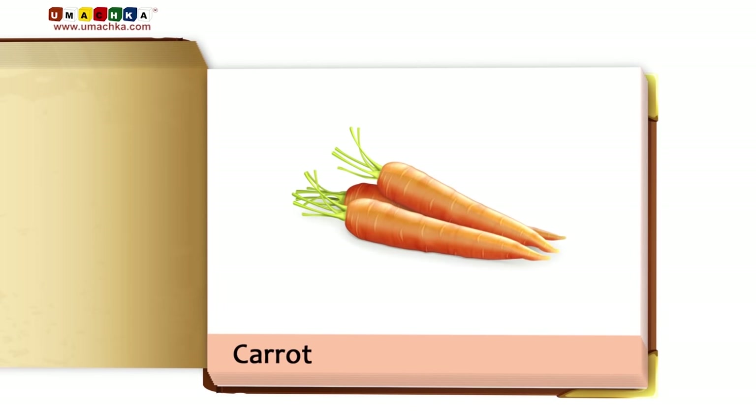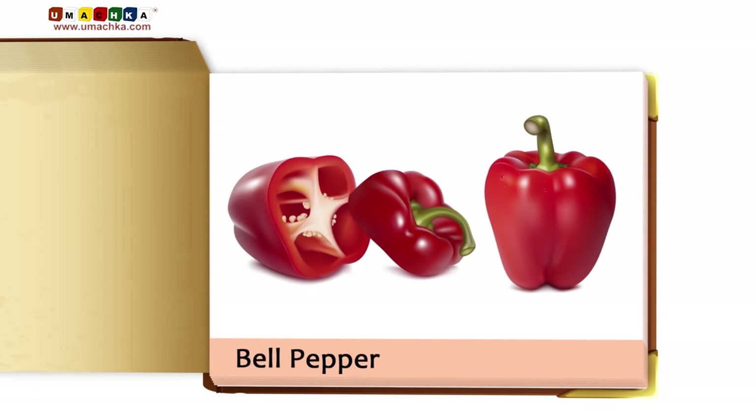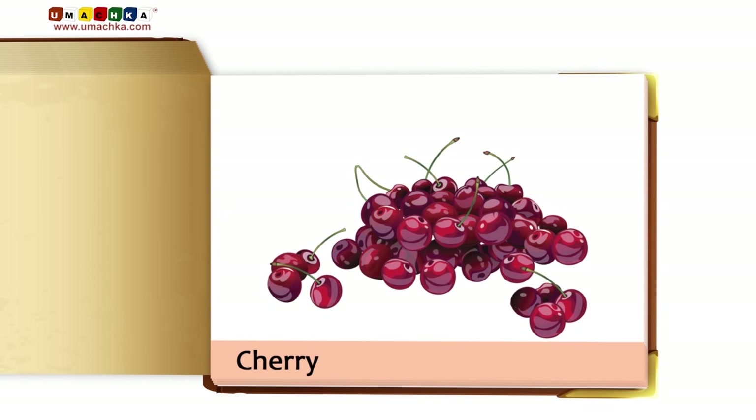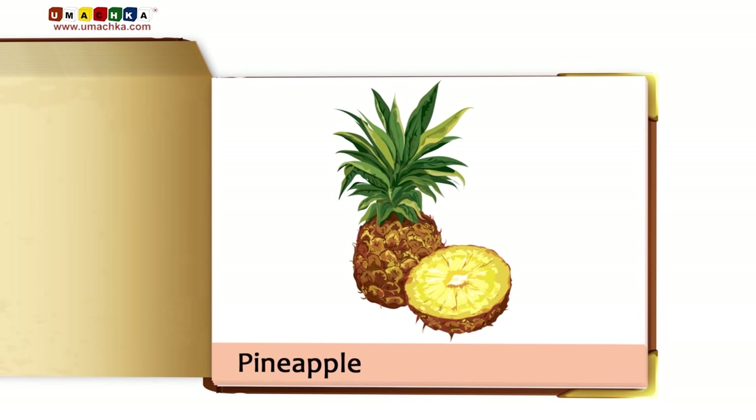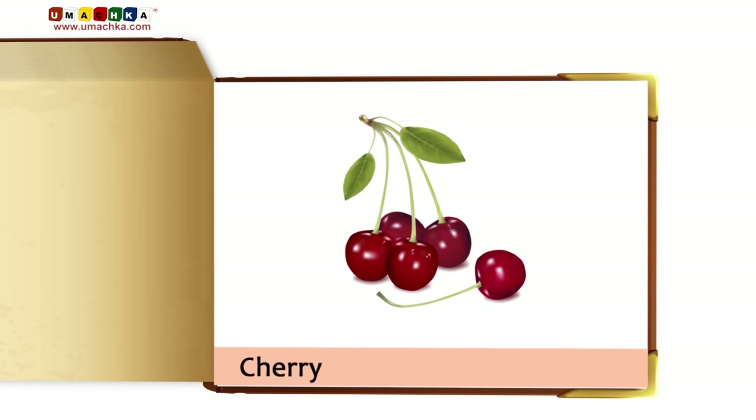Carrot. Onion. Bell Pepper. Cherry. Pineapple. Lettuce. Sour Cherry.